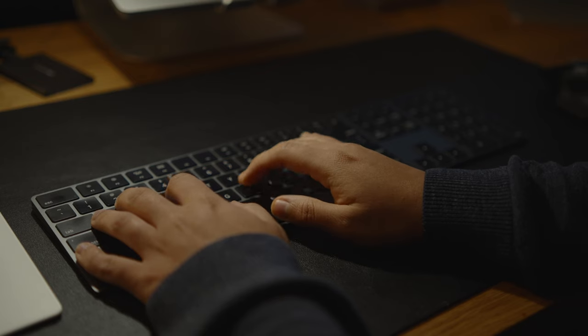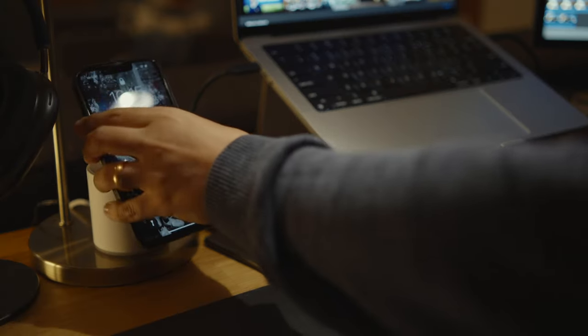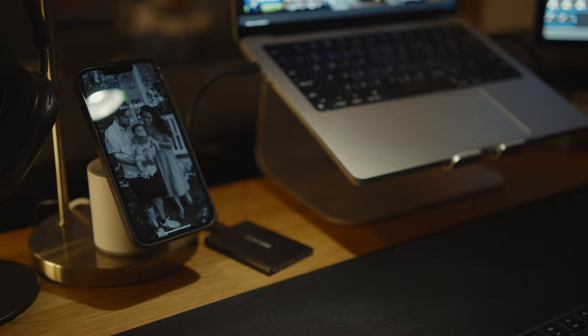Hello everybody, welcome back to my channel. My name is Luis Chavez. I'm a photographer and filmmaker based out of Southern California. In this week's video, I want to talk all about my desk setup. I think as creatives and photographers or videographers, it's really important to have a desk or a workspace area that you feel very productive in. That's kind of like my thesis around this whole setup.